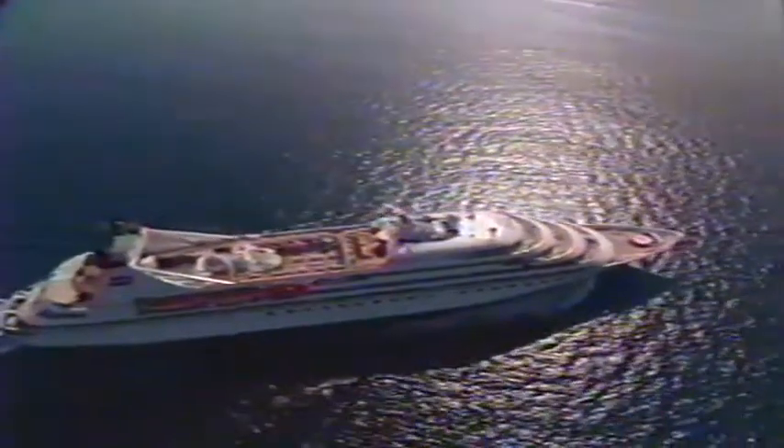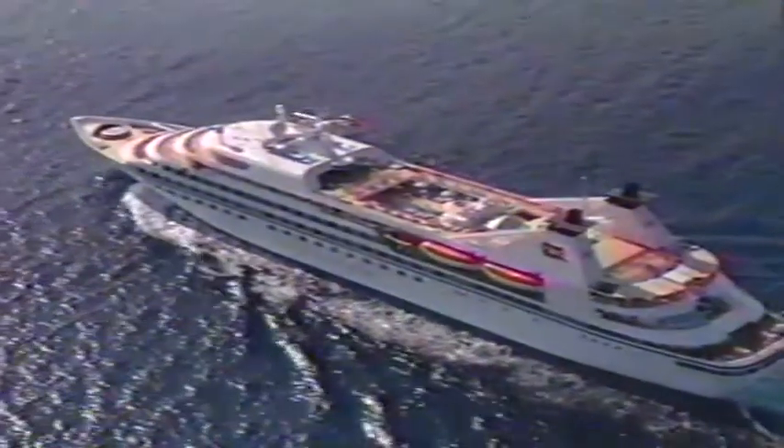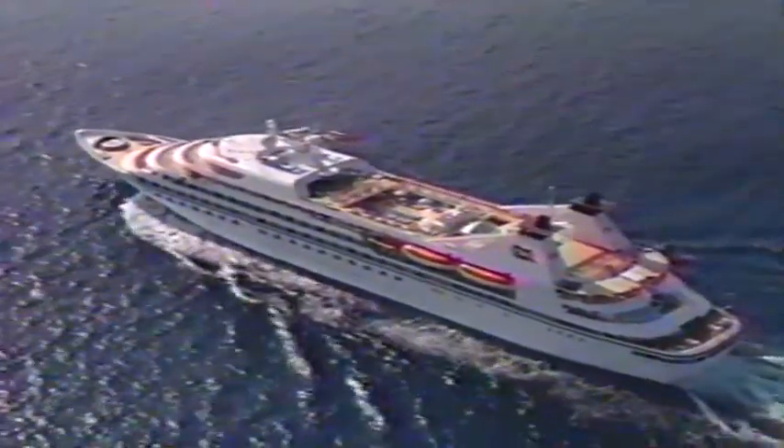Heritage. Intimacy. Innovation. Royal Viking Line proudly launches the Royal Viking Queen. The world's finest cruise line introduces a new era of luxury travel. Come, join us.